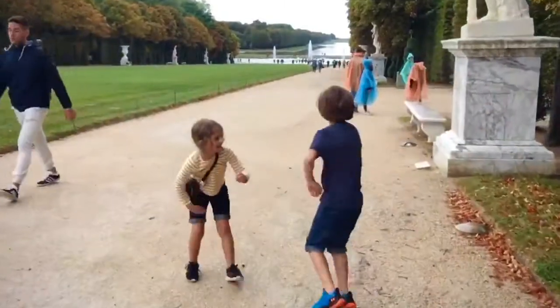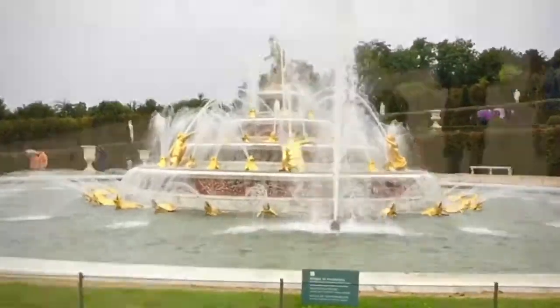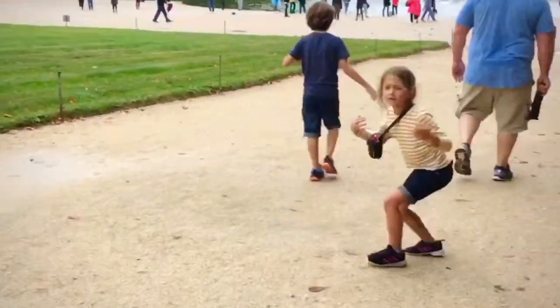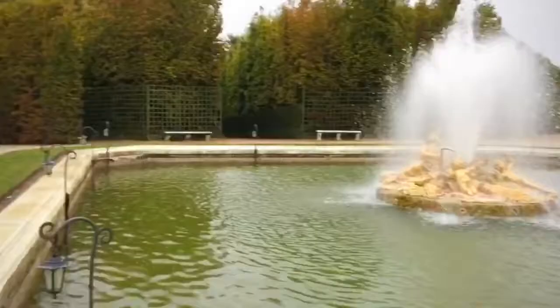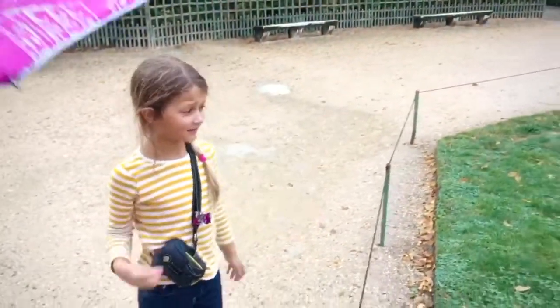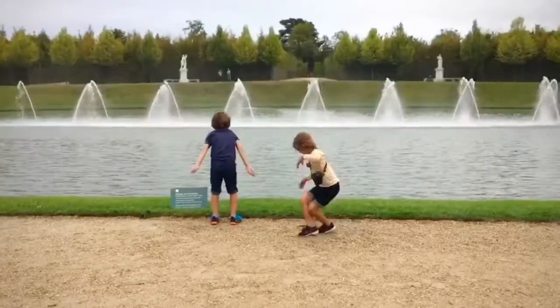We danced and saw fountains, and then we danced more and saw more fountains, but the best was dancing with the fountains and conducting them.